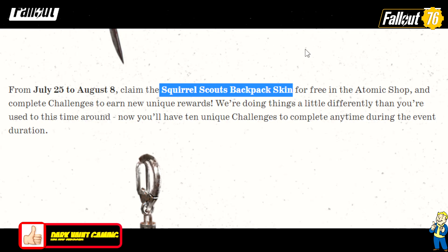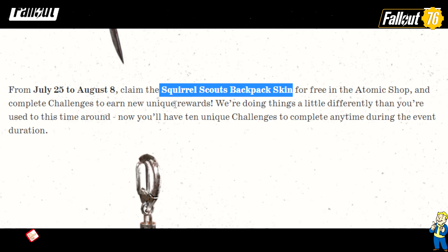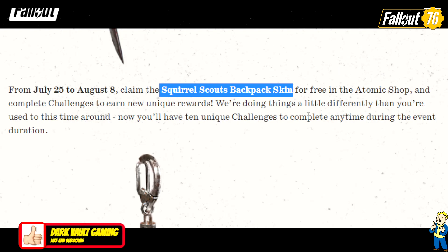We were under the impression we were getting a brand new backpack — but no, ladies and gentlemen, we are getting a skin. How do you like them apples? So we're getting the Squirrel Scouts backpack skin for free in the Atomic Shop, and complete challenges to earn new unique rewards.